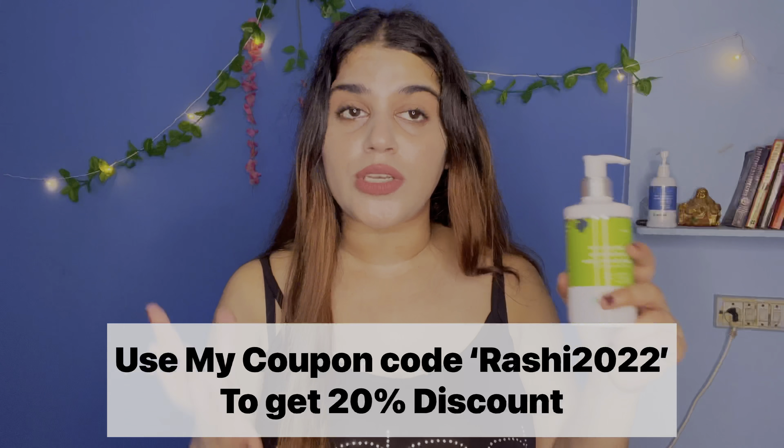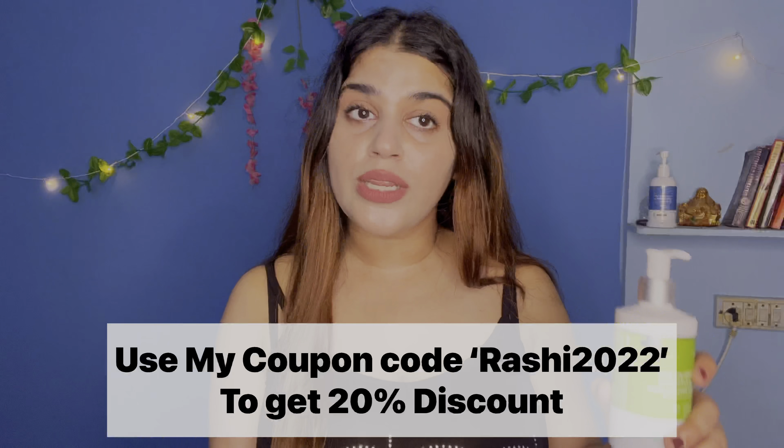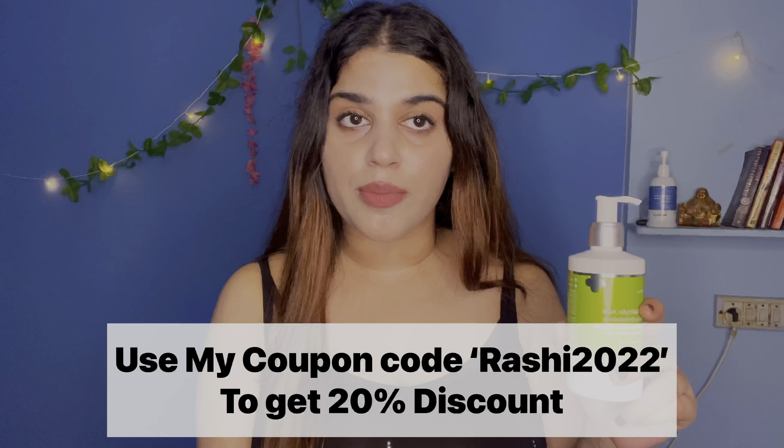Both of these products are very affordable. If you need an additional discount, you can use my coupon code Rashi2022, which is valid on the Dermaco website. These products are also available on Amazon, Nykaa, and Flipkart.